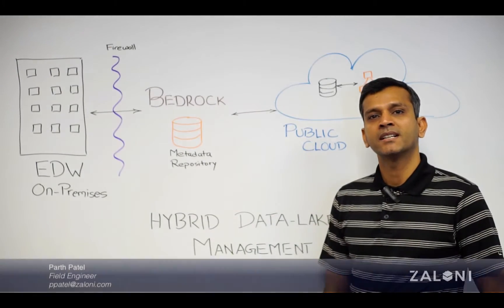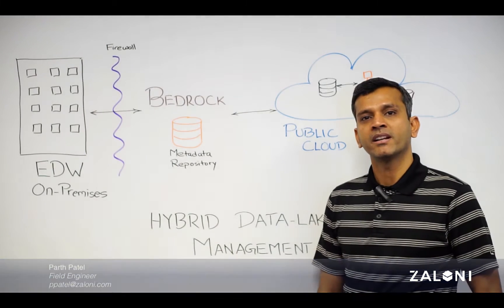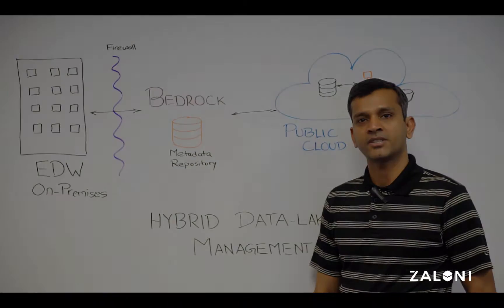Hi, my name is Bharat Patel. In this segment we're going to talk about the challenges posed by hybrid data lake architectures and how Zaloni's centralized data management platform helps solve those challenges.